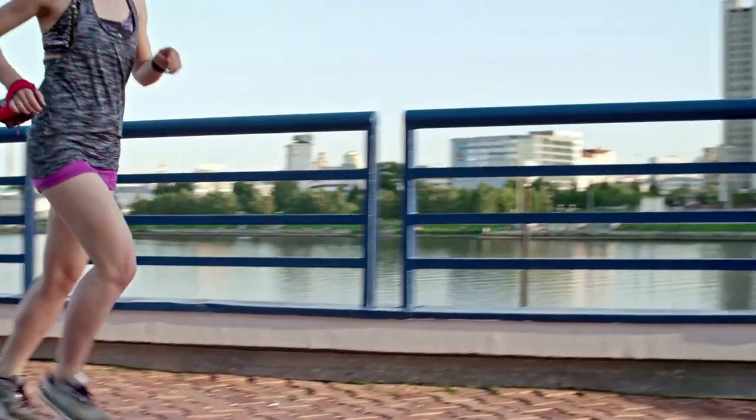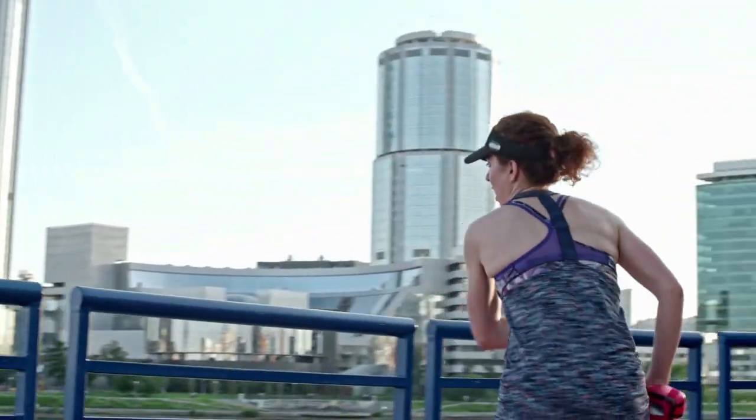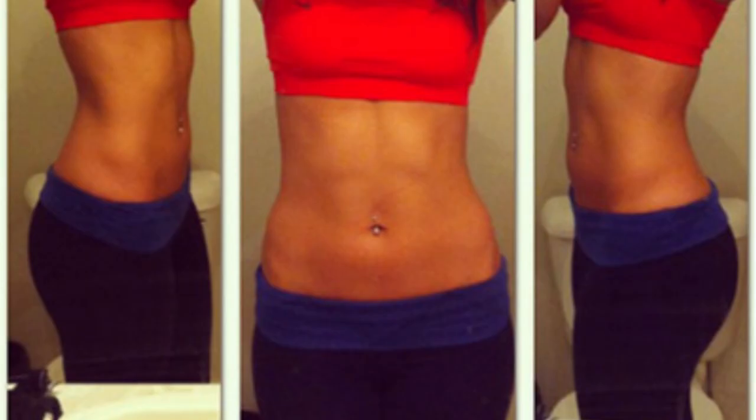Metabofix drink is unique among comparable supplements because it does more than just increase metabolic function. In fact, it goes to great detail to address the root cause of a slow metabolism so that consumers can enjoy greater long-term benefits.